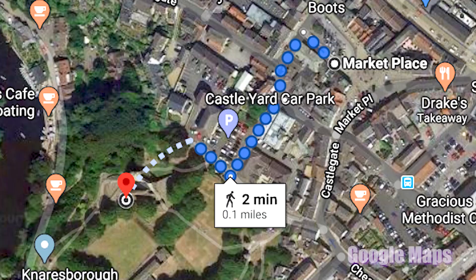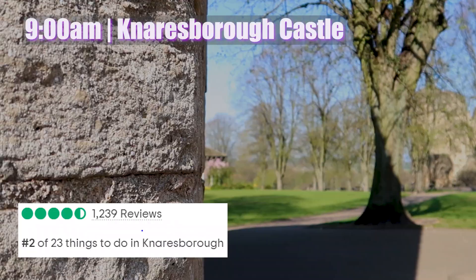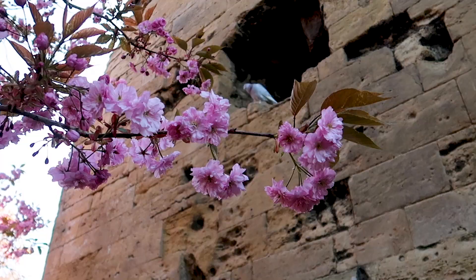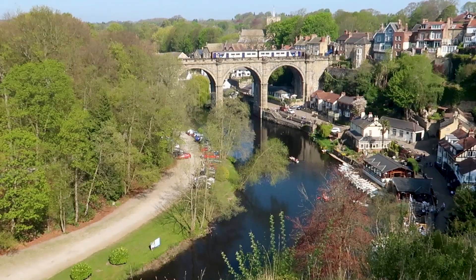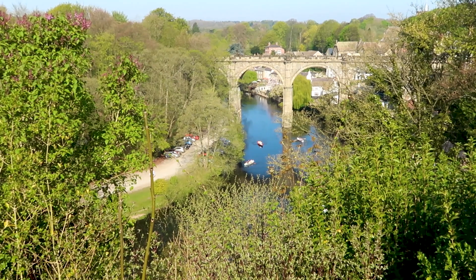Walk two minutes from Marketplace to Knaresborough Castle, which is one of the top rated attractions in the town. Once a stronghold of medieval kings, the castle ruins you see today date back to the 1300s and are set on top of a cliff overlooking the river. If you Google image search Knaresborough, many of the photos you will see will be from this spot and for good reason. The castle grounds offer the best vantage point over the town and you'll have spectacular views of the iconic viaduct towering over the River Nidd.